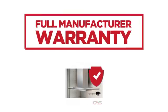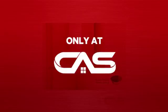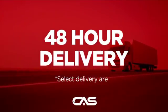Backed with a full manufacturer warranty. And only at Canadian Appliance Source you get this ventilation system at the best price in Canada. Plus, it can be delivered within 48 hours.